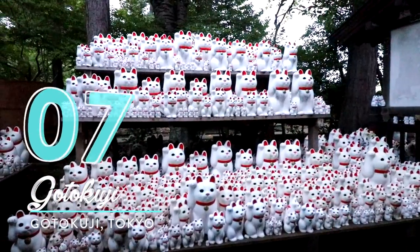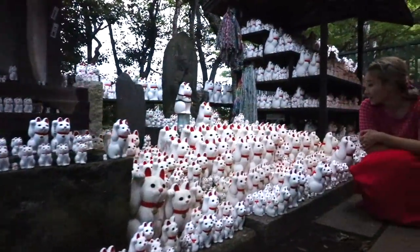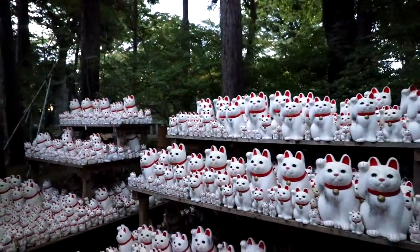Number seven: Gotokuji. Inside of this beautiful Gotokuji temple, you can find these cute and oddly scary cats, aka Mane Kineko. You might want to go to this spot early, since it's right next to the cemetery.